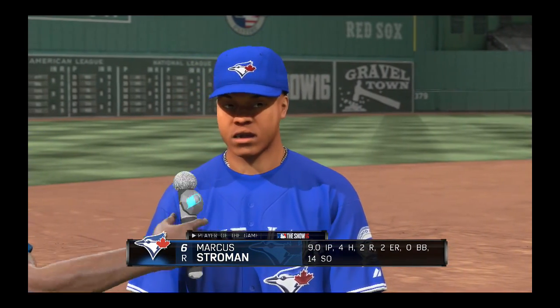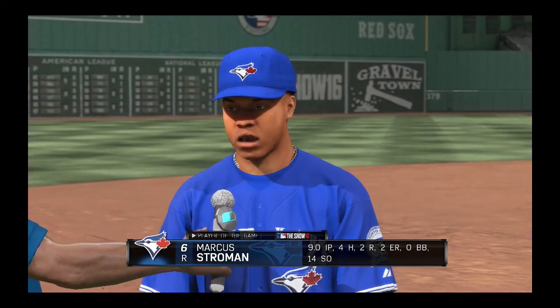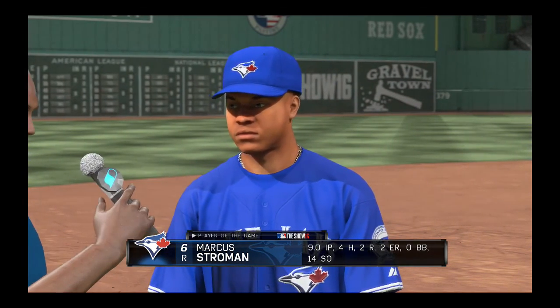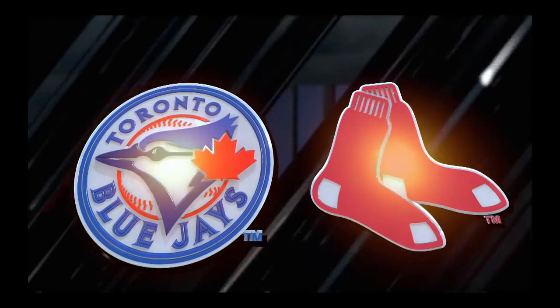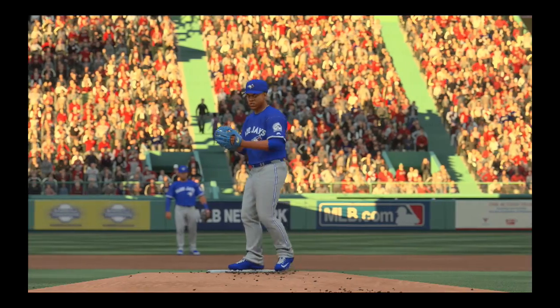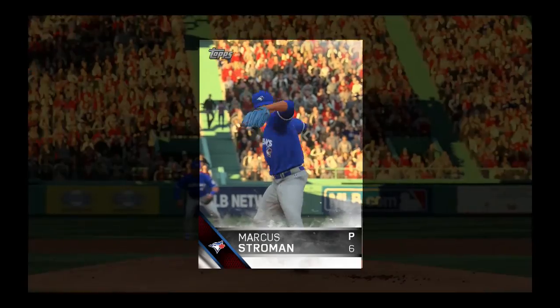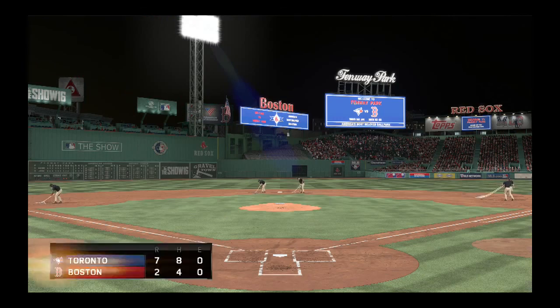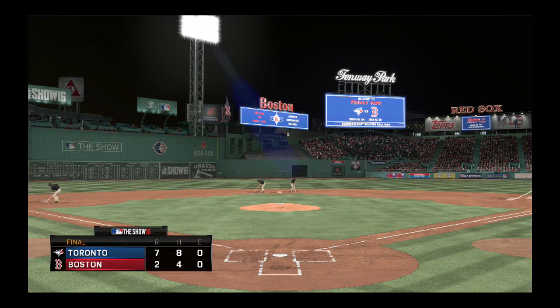What a dominating performance as our top player of the game — really a dominating performance, look at all the strikeouts, they just couldn't touch him. So that'll just about do it for Eric Karros, Steve Lyons, and our entire crew. I'm Matt Vasgersian. This has been a presentation of MLB The Show. The Blue Jays come out on top seven to two. Good night from Fenway.